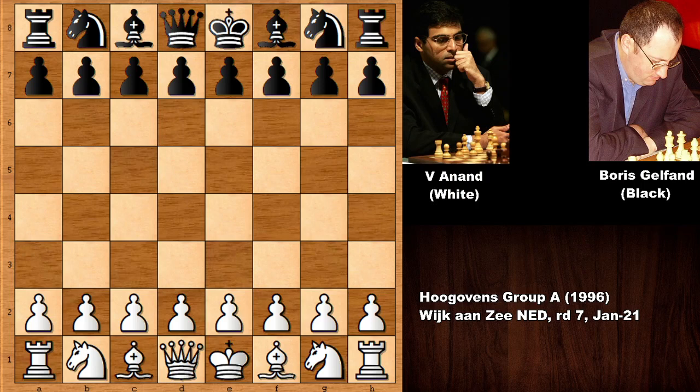Hello everyone and welcome back to another must-see and amazing chess game by Viswanathan Anand against Boris Gelfand. Anand is one of the greatest chess players of all time and five-time former world chess champion. This chess game happened in 1996. Boris Gelfand is also a very strong chess grandmaster. Anand is also the first Indian chess grandmaster.